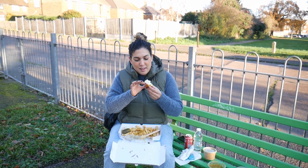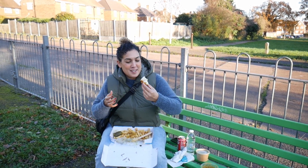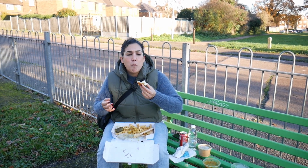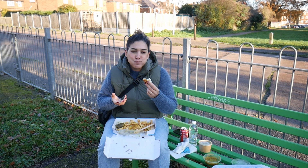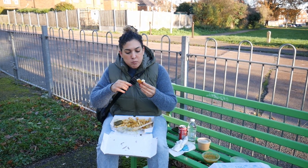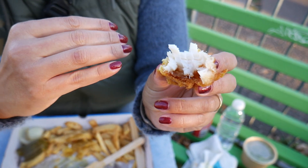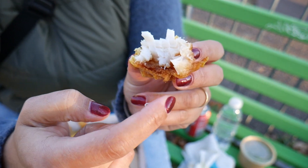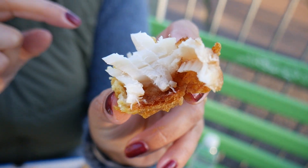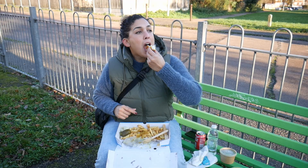Getting down to my last bite of this cod. I've got the last crispy rounded edge — this is like the best bite. I'm so glad I saved it for last. Still crunchy. You've got that flaky layered fish in there and that encapsulation of the breading all around it. It's still crispy golden. You can tell how that was bubbly in the fryer.